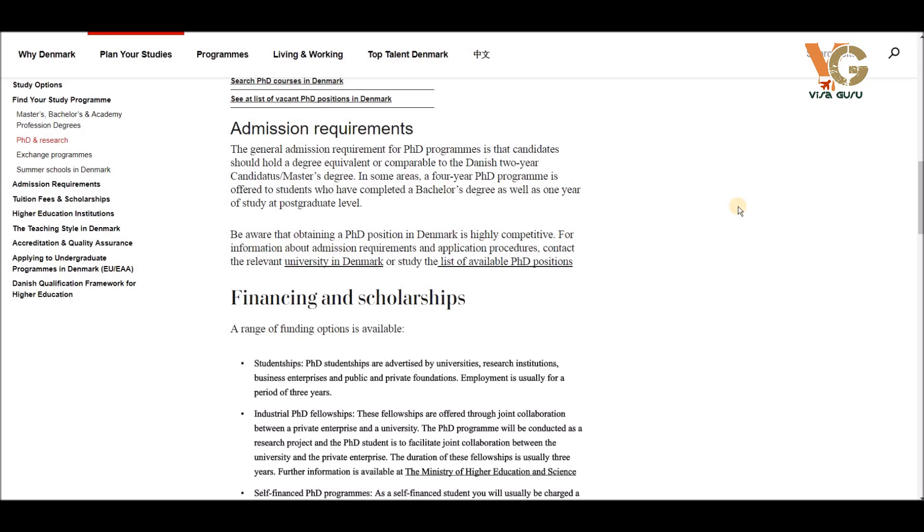In some areas, a four-year PhD program is offered to students who have completed a bachelor's degree plus one year of postgraduate study. In Denmark, if you have an equivalent qualification to a Danish graduation, you can apply for a four-year PhD program — two years of master's and then a further two years for the PhD.